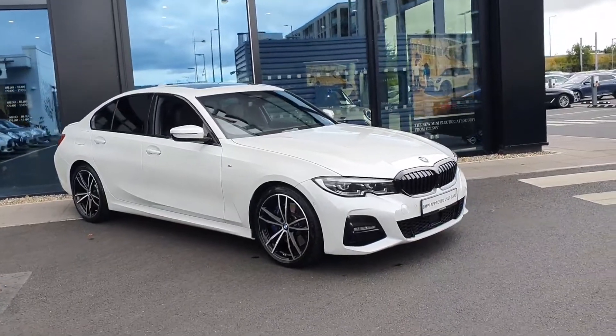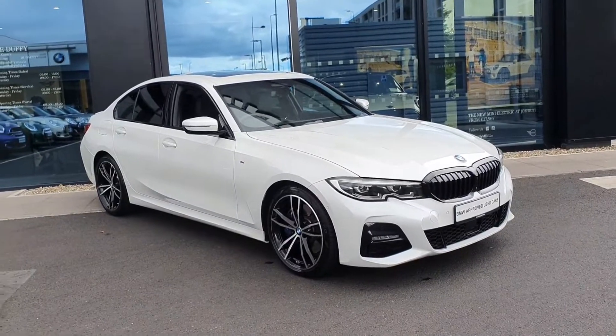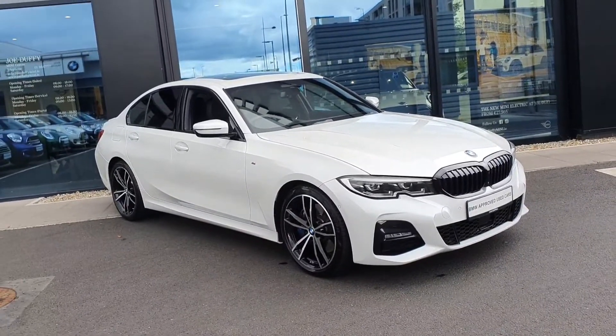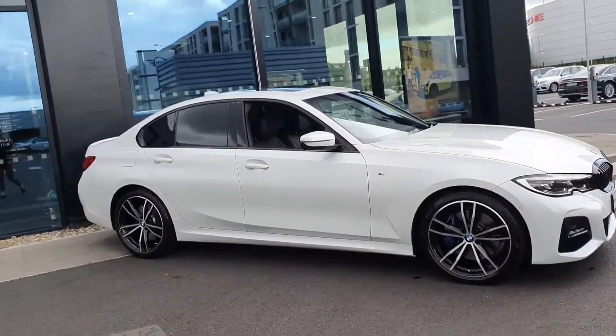Hello, Duffy BMW here at Charlestown. Today I'm going to be showing you this 2020 330D finished in Alpine White. This is your M Sport and it also comes with your Pro Pack.